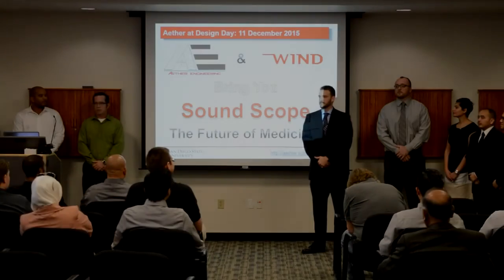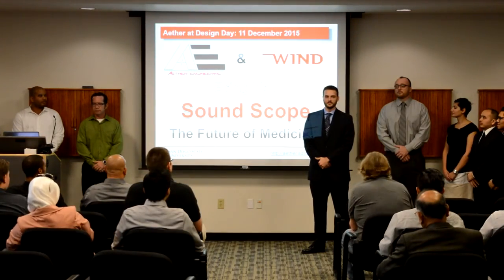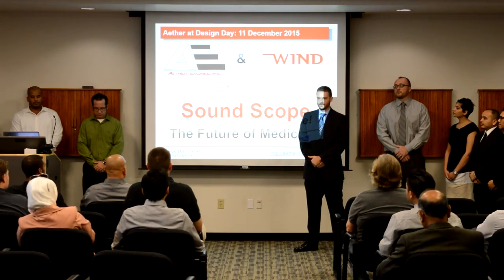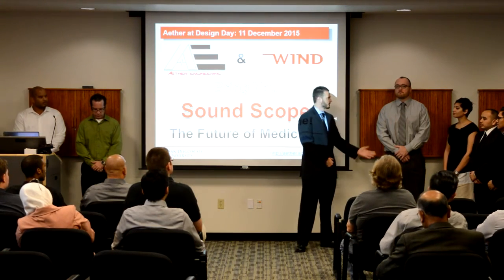Gentlemen, my name is Andrew Handrop. I am the project manager for the software team of Aether Engineering. To the left of me is the software team.